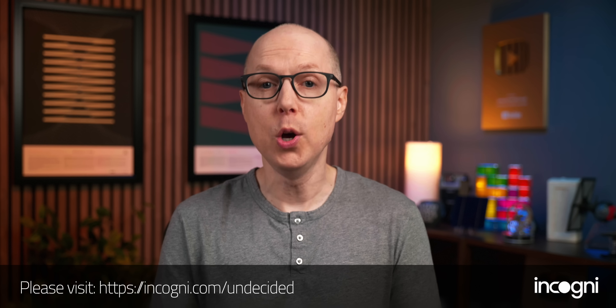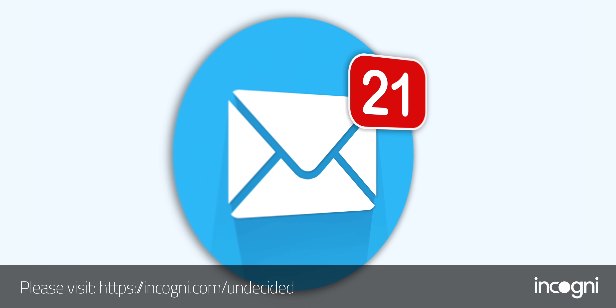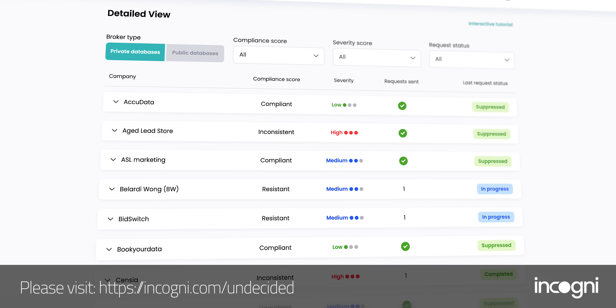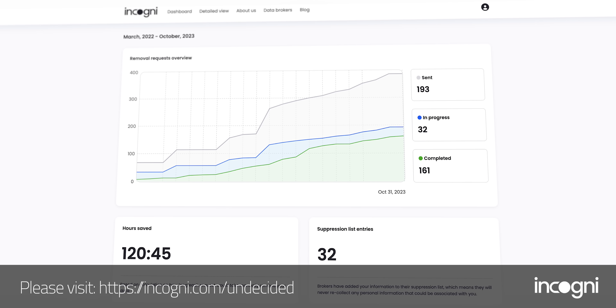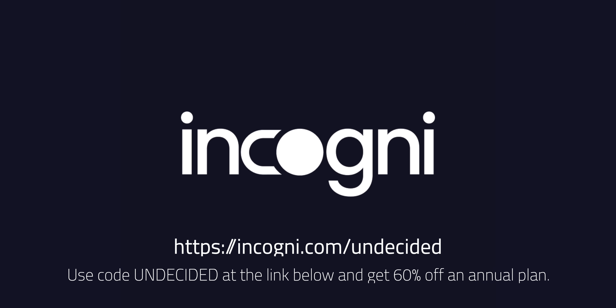Before getting into those results, there's another tool I've been using that's been getting fantastic results — protecting your online privacy with today's sponsor, Incogni. As my wife and I were getting our house constructed, setting up loans, getting insurance, and all the other stuff you have to do when moving, I saw a major uptick in spam promotional emails. That happened because companies sold my information to data brokers, and sometimes they sell your info to some pretty shady people, or they can fall victim to data breaches that leak your data to scammers. Incogni can help — we have the right to request that data brokers delete our information, but it takes a lot of time and effort. I signed up for Incogni, gave them the legal right to work on my behalf, and sat back and relaxed. You'll see updates in your account for which data brokers they've sent legal requests to and which ones have complied. Use code UNDECIDED at the link below and get 60% off an annual plan.